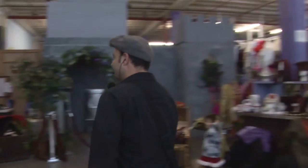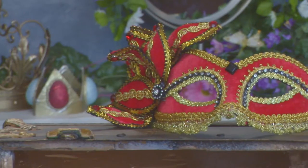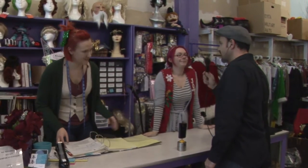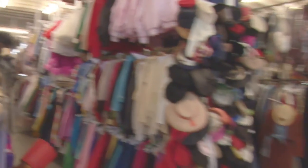Hi ladies! Hello! And where are we? All Dressed Up Costumes. And what's the address? That's 901 North Batavia Avenue in Batavia, Illinois. And what's your name? I'm Laura. I'm Carly. Nice to meet you. We are here to take a tour. Do you think you can help us out with that? Sure! We can definitely give you the tour.